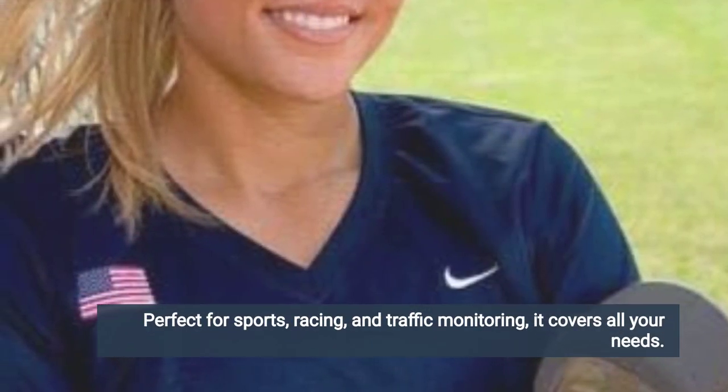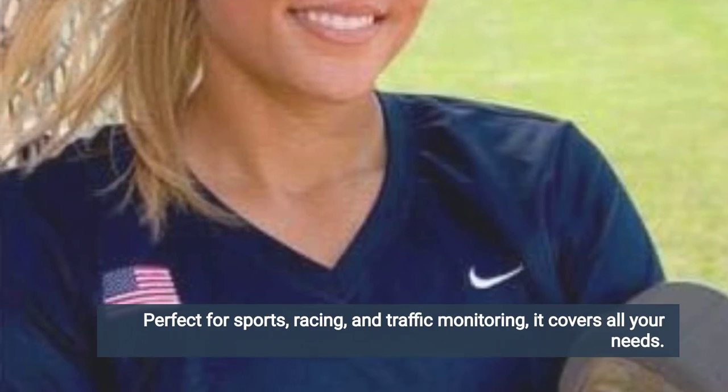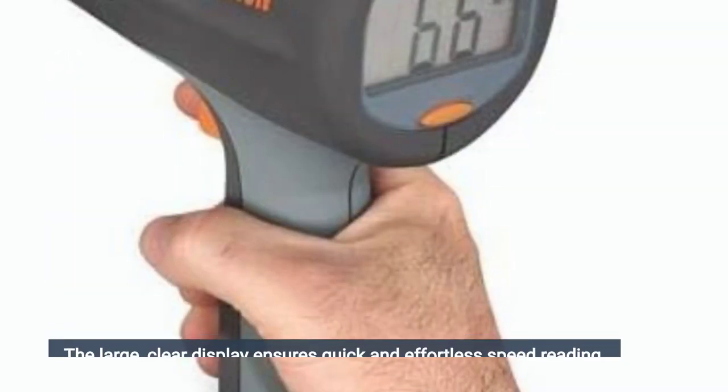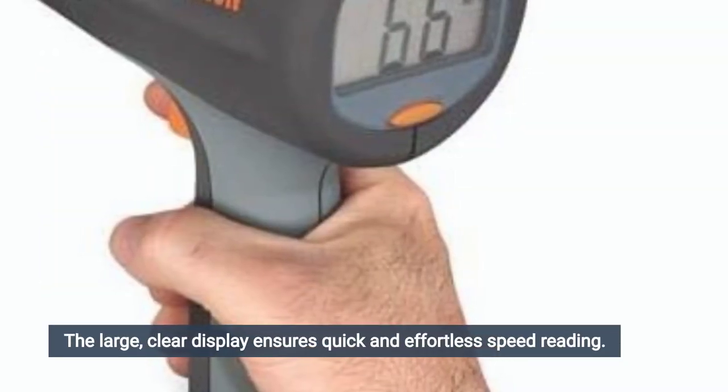Perfect for sports, racing, and traffic monitoring, it covers all your needs. Designed with a user-friendly pistol grip for easy, one-handed operation, the large, clear display ensures quick and effortless speed reading.